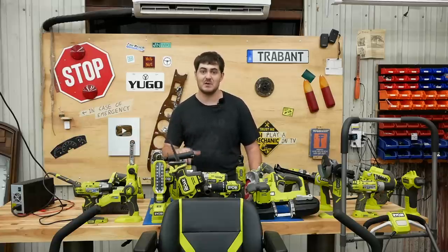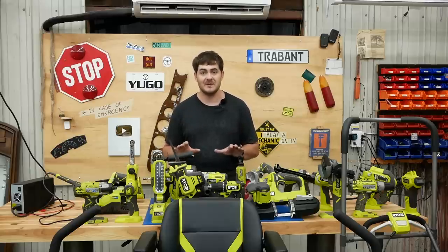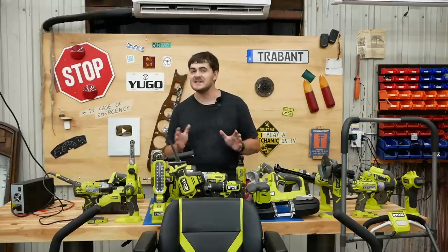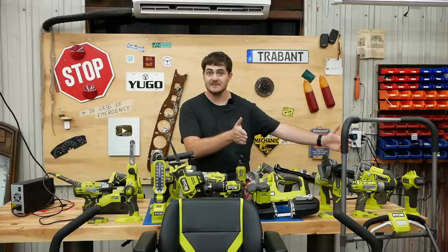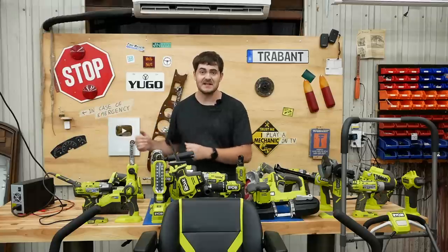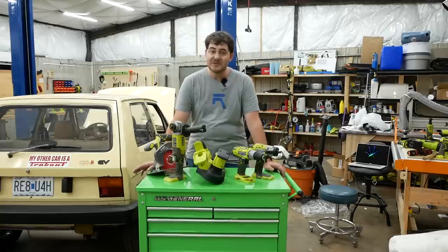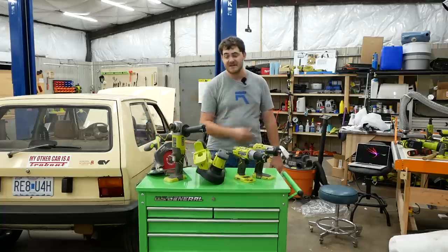In the United States, Ryobi tools are exclusively sold at Home Depot, as are the orange Rigid tools. The way they have it set up: Ryobi occupies the low tier, Rigid the mid-tier, and Milwaukee the upper tier — though the separation isn't that cut and dried. There are quite a few Ryobi tools that comfortably fit into the low-tier category, typically ones that have a Milwaukee counterpart, like these five here.